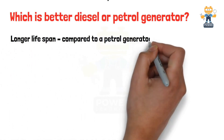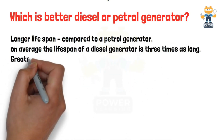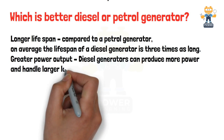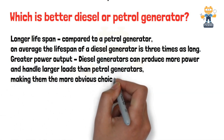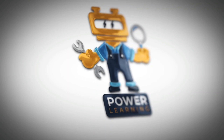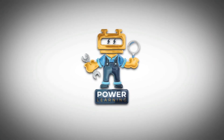Which is better — diesel or petrol generator? Diesel generators have a longer lifespan compared to petrol generators; on average the lifespan of a diesel generator is three times as long. Diesel generators can also produce more power and handle larger loads than petrol generators, making them the more obvious choice for most industrial companies. Thanks for watching and we'll see you in the next video.